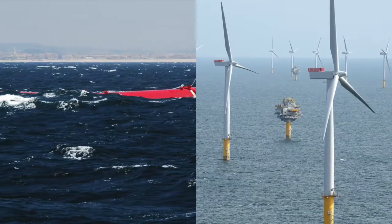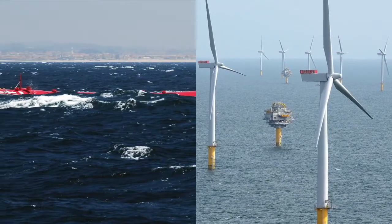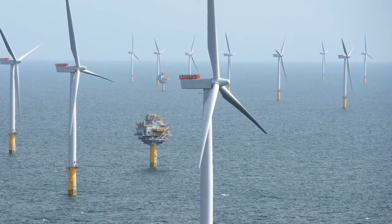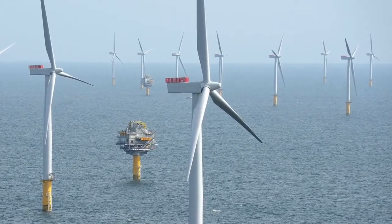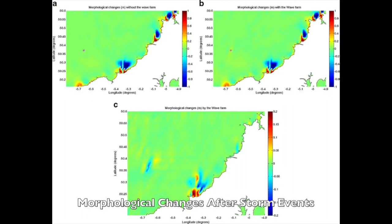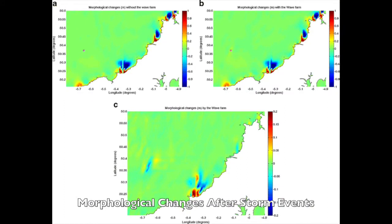Wave energy generators are also less visually and ecologically disturbing than wind turbines, which are often criticized for obstructing scenic landscapes, being too noisy, and killing birds. Research shows that wave farms can have a conservatory effect on nearby beaches — a study published in Coastal Engineering shows that the presence of a wave farm reduced erosion on the beach by up to 50%, leading to reduced spending on conventional beach preservation measures.